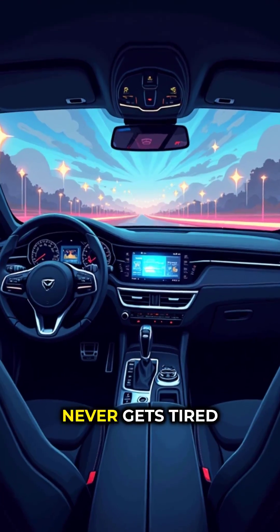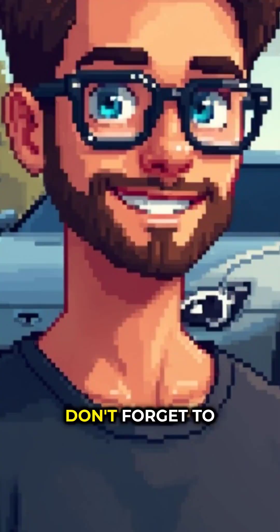It's like having a co-pilot that never gets tired of managing your lights. Don't forget to subscribe for more free car tips from Alex.